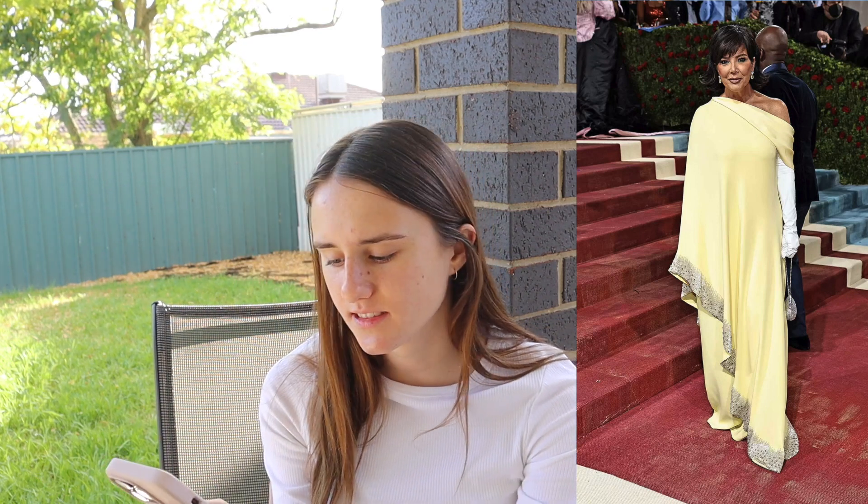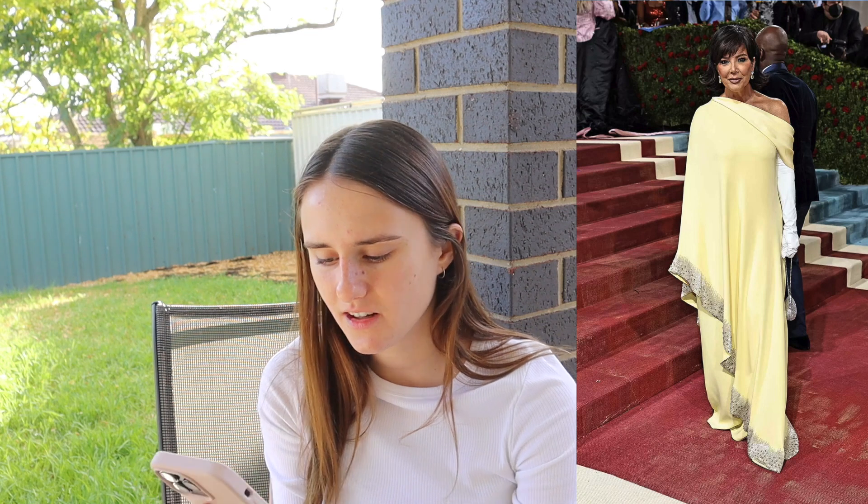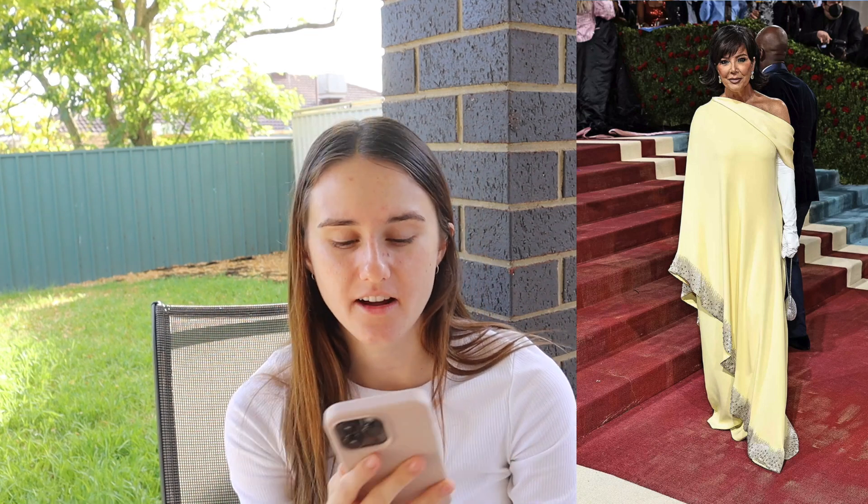Kris Jenner — she looks different. I get it but I don't love it. I feel like the white sleeve kind of ruins it a little bit. It looks like one of the rugs that I have. Three out of ten.